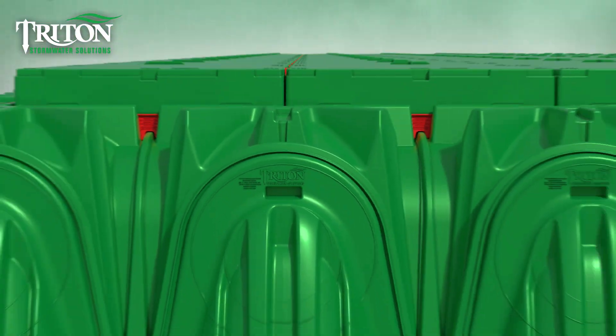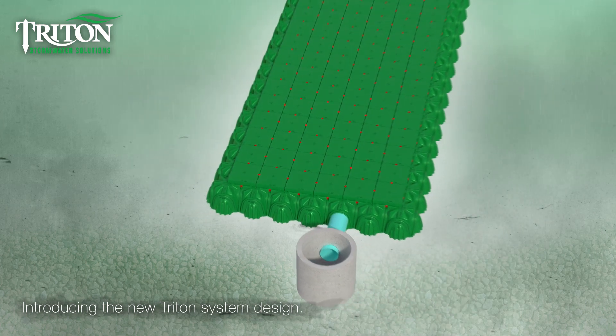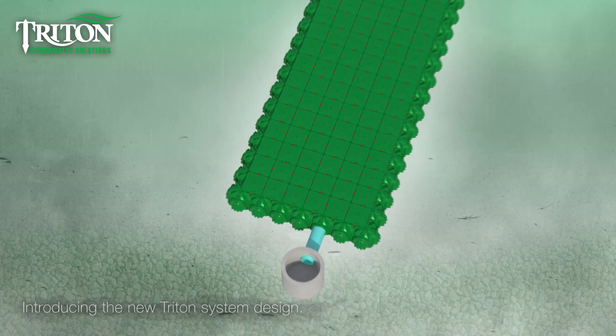Triton Stormwater Solutions introduces the new Triton Vault design, taking stormwater management to a new high-water mark.